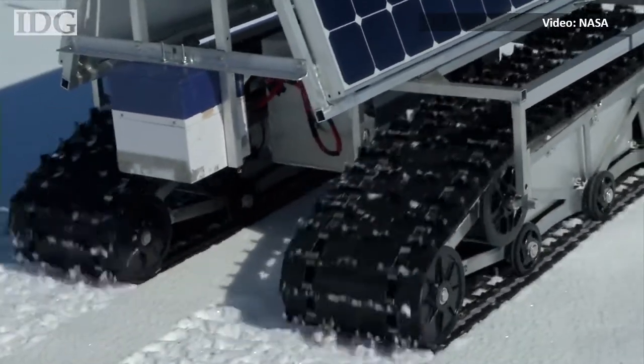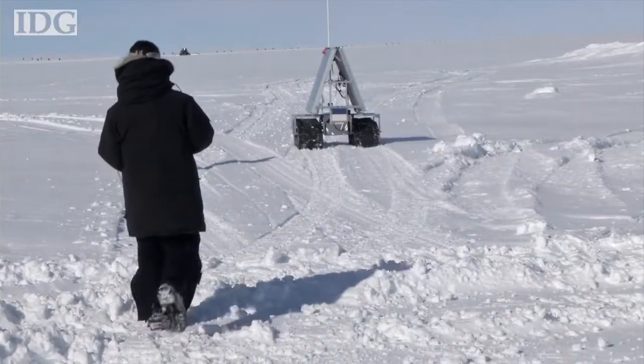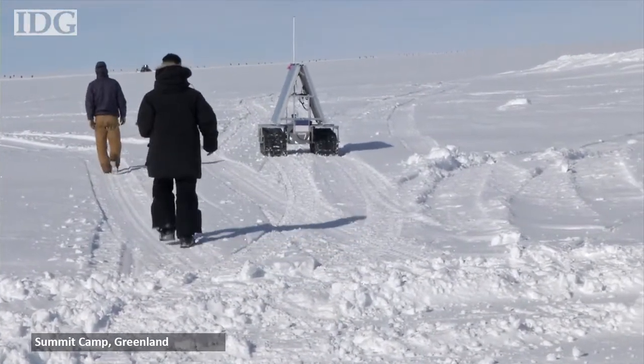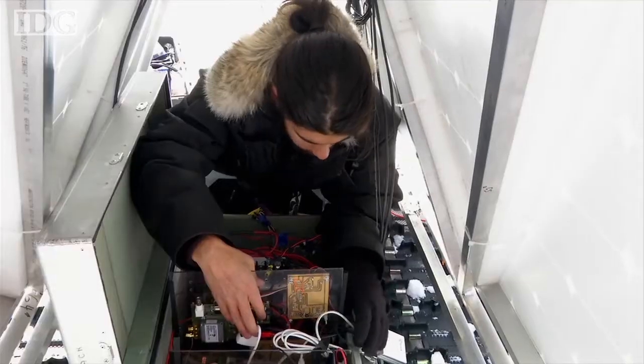This NASA prototype robot isn't exploring a remote planet, but the frozen tundra of Greenland. Researchers hope that Grover, or Goddard Remotely Operated Vehicle for Exploration and Research, can teach them how to prepare robots for harsh conditions.